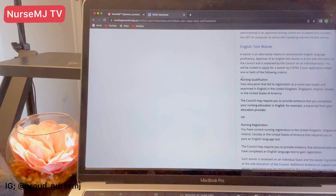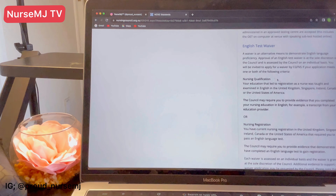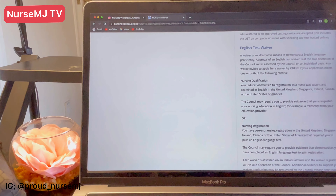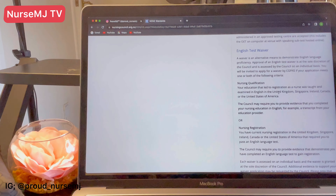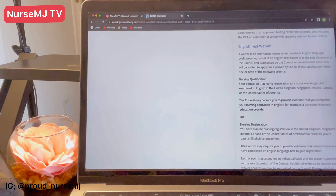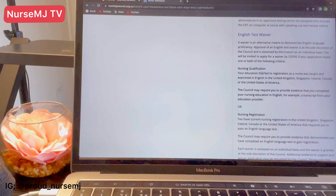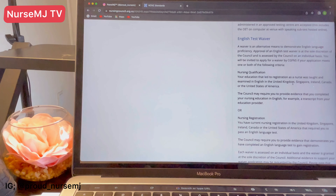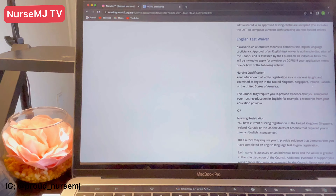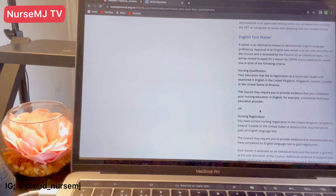To get an English test waiver based on education, your nursing studies that led to you becoming a registered nurse must have been conducted in English in one of these countries: the United Kingdom, Singapore, Ireland, Canada, or the United States of America. The council may require you to provide evidence that you completed your education in one of these countries, including your transcript.